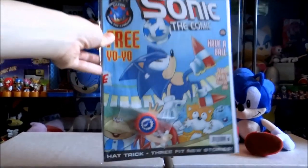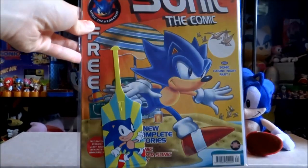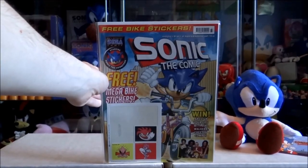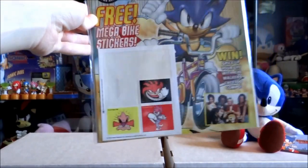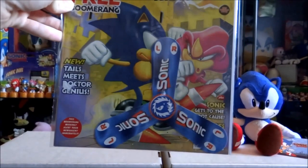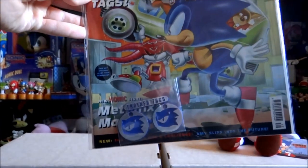Issue 133 with a free Sonic yo-yo. Issue 134 with a free Sonic bag tag. Issue 137 with some free Sonic mega bike stickers — unfortunately I am missing three of them. Issue 138 with a free Sonic boomerang. Issue 139 with some free Sonic trainer tags.